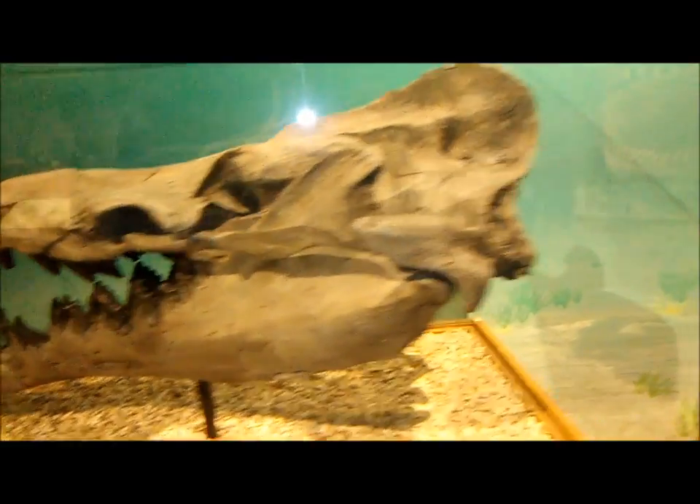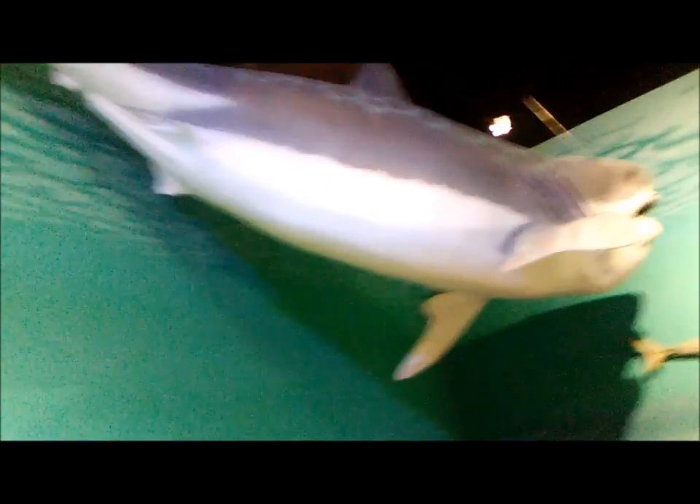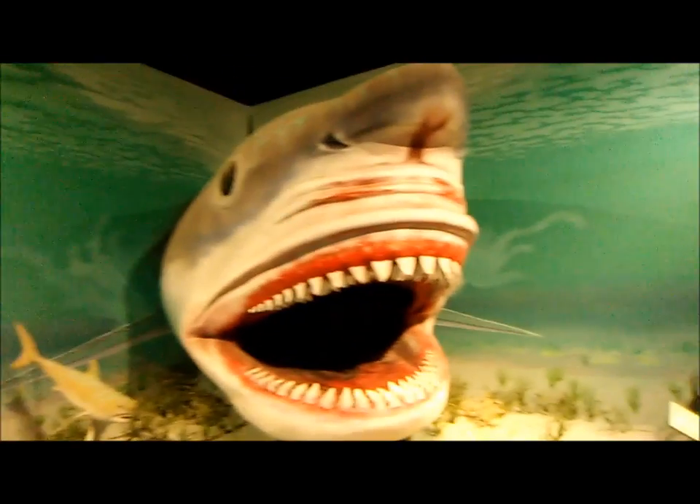Basilosaurus slash Zeuglodont skull — awesome. Carcharodon carcharias? Great white shark. Wow, that's pretty big. It's almost as big as this guy.